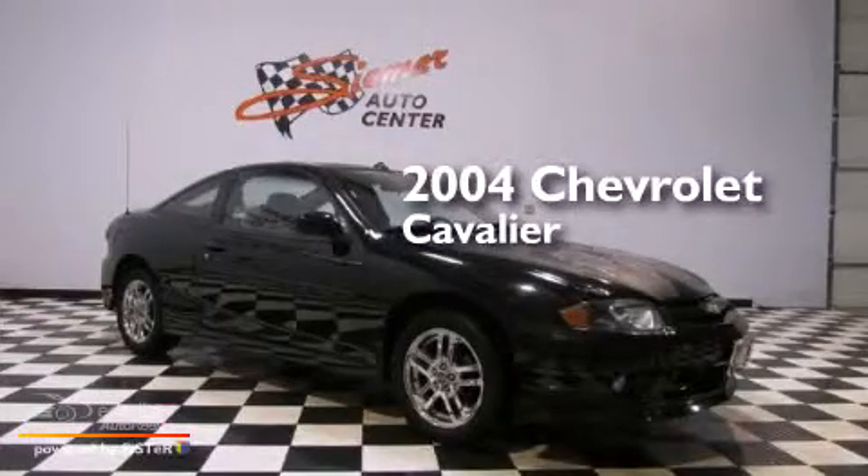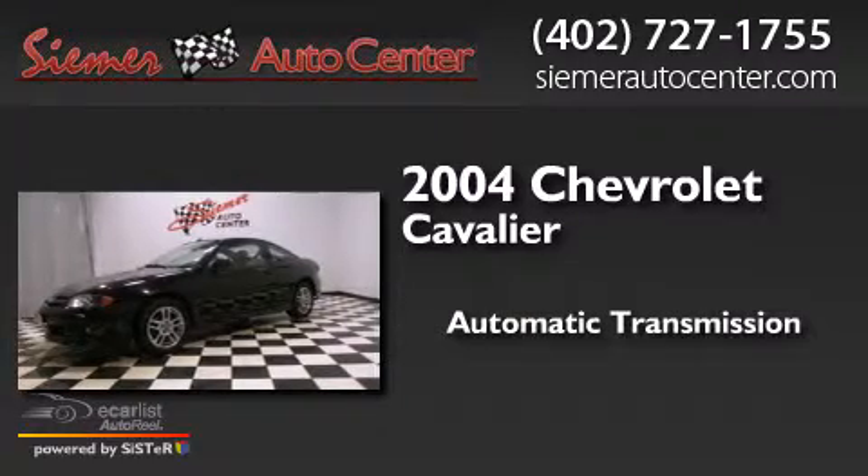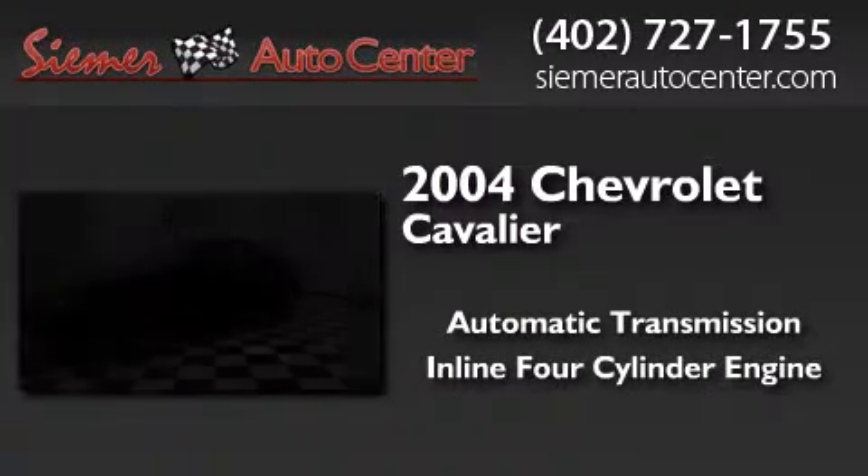This is a 2004 Chevrolet Cavalier. This compact has an automatic transmission and an inline four-cylinder engine.